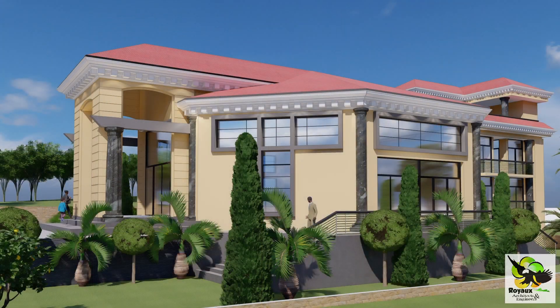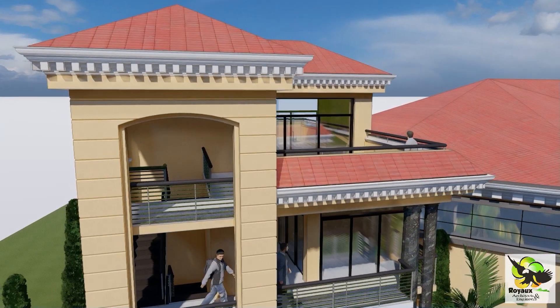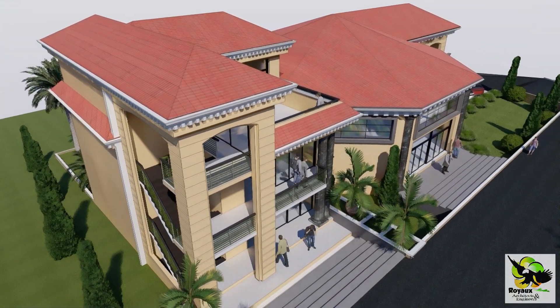Moving to the first floor, six well-appointed offices are designed to cater to various business needs. With modern amenities and spacious layouts, these offices offer a professional and comfortable working environment.